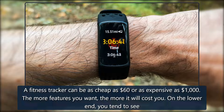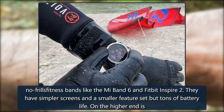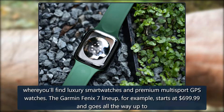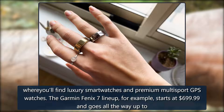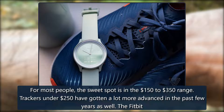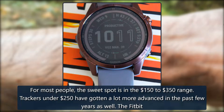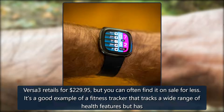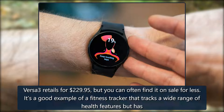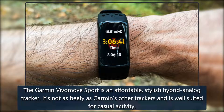Price: a fitness tracker can be as cheap as $60 or as expensive as $1,000 — the more features you want, the more it will cost you. On the lower end, you tend to see no-frills fitness bands like the Mi Band 6 and Fitbit Inspire 2. They have simpler screens and a smaller feature set, but tons of battery life. On the higher end is where you'll find luxury smartwatches and premium multi-sport GPS watches — the Garmin Fenix 7 lineup, for example, starts at $699.99. For most people, the sweet spot is in the $150 to $350 range. Trackers under $250 have gotten a lot more advanced in the past few years. The Fitbit Versa 3 retails for $229.95, but you can often find it on sale for less — it's a good example of a fitness tracker that covers a wide range of health features but also has some smartwatch-like features like a digital assistant.